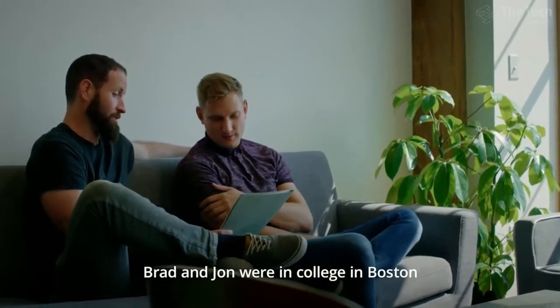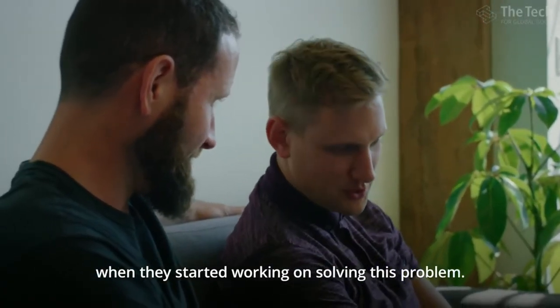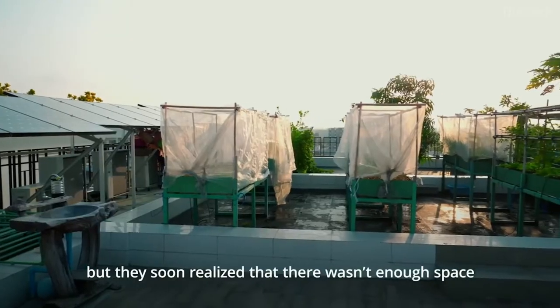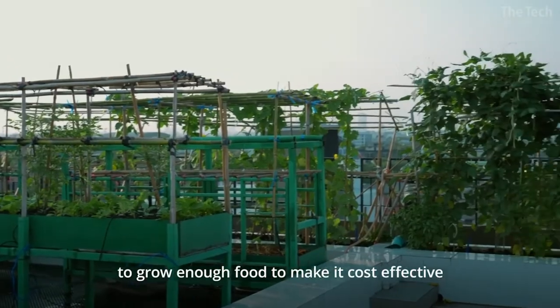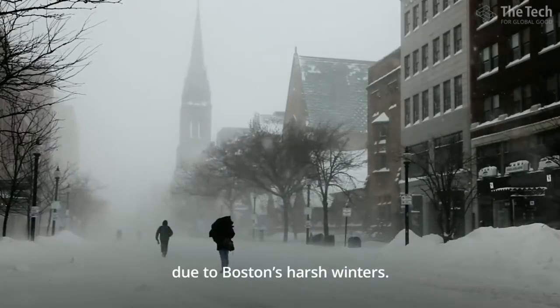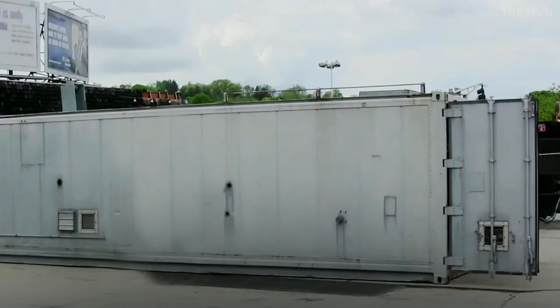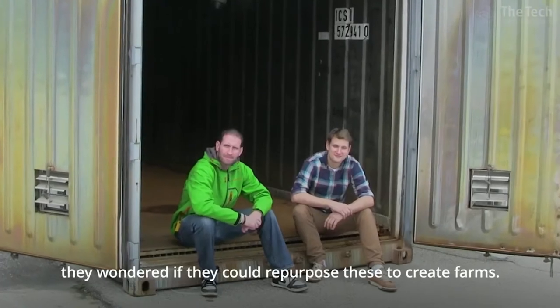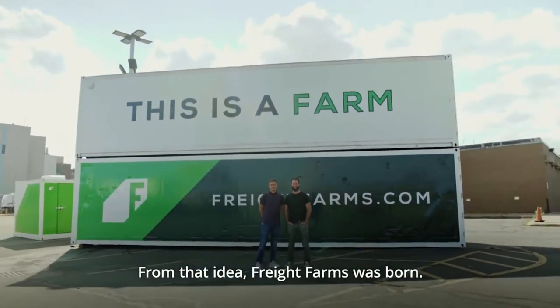Brad and John were in college in Boston when they started working on solving this problem. They started with rooftop farms, but they soon realized that there wasn't enough space to grow enough food to make it cost-effective. And they couldn't farm year-round due to Boston's harsh winters. Seeing old shipping containers lying around the city, they wondered if they could repurpose these to create farms. From that idea, Freight Farms was born.